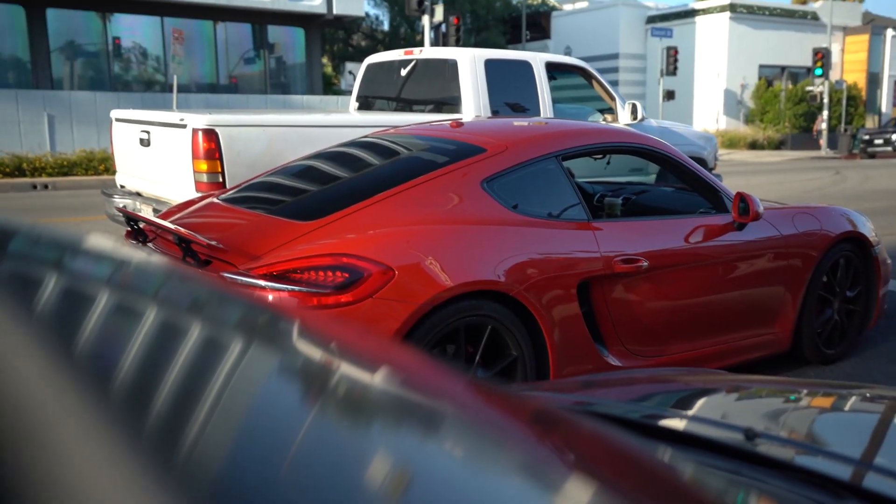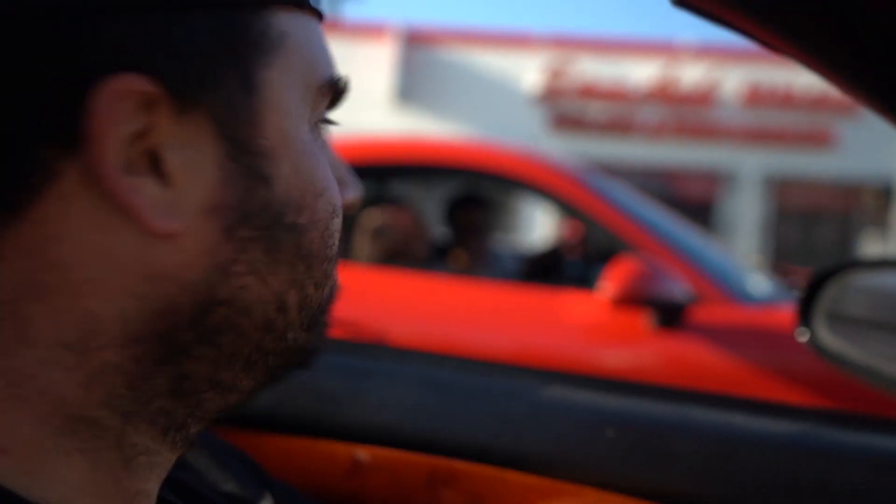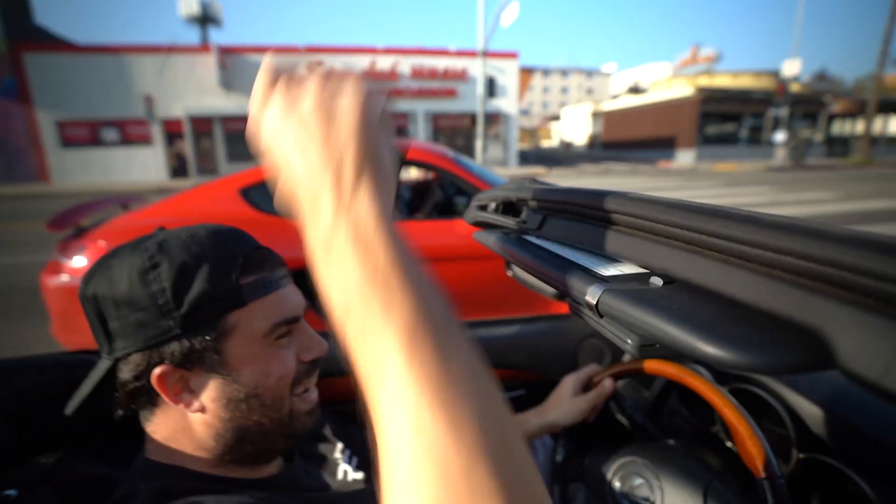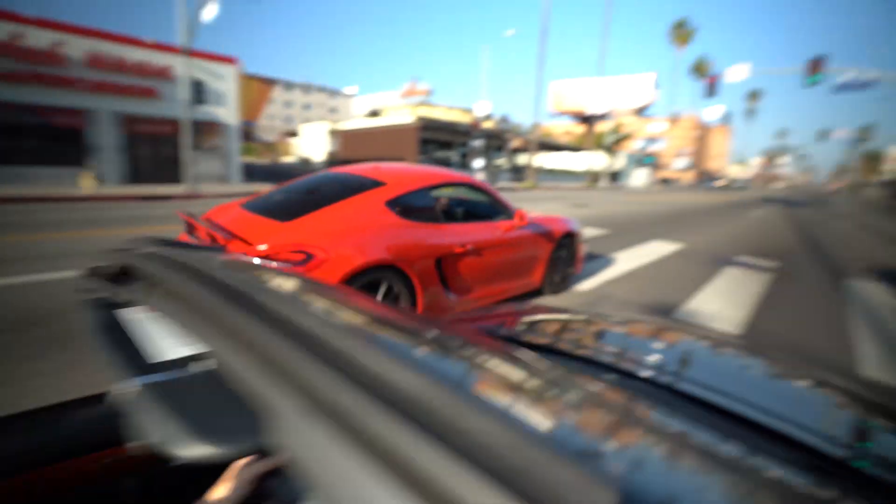I'm going to drive very fast so the ice cream blows up on Sarkis. It doesn't have the handling, but it has me, so don't worry.